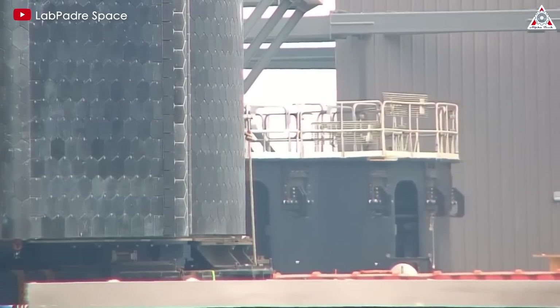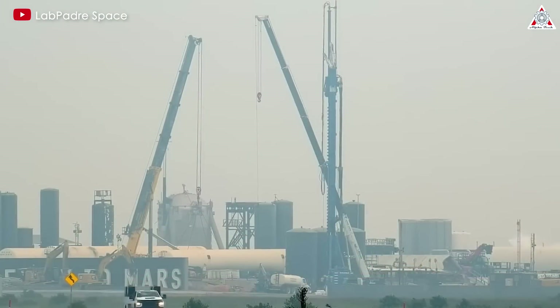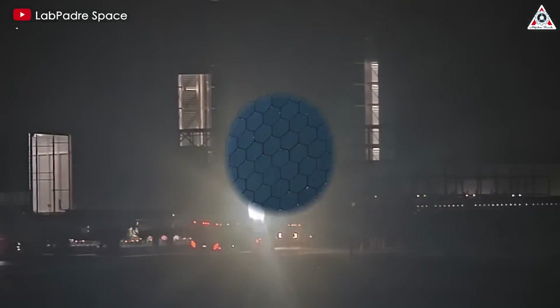During a live broadcast on X, in addition to revealing the new launch schedule for Flight 5, Elon also shared new upgrades for the massive spacecraft to increase the chances of success for not only the upcoming flight, but also for future missions.